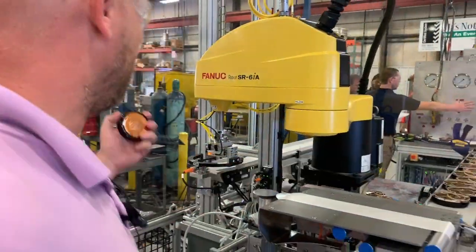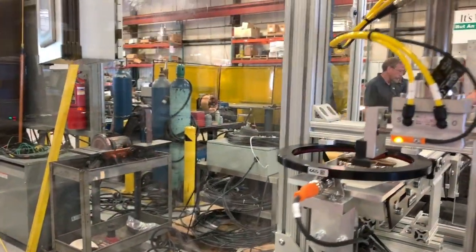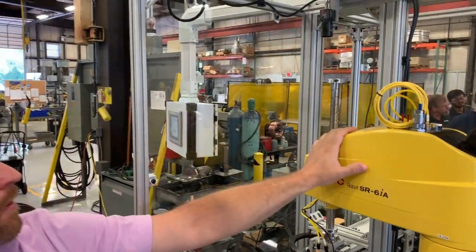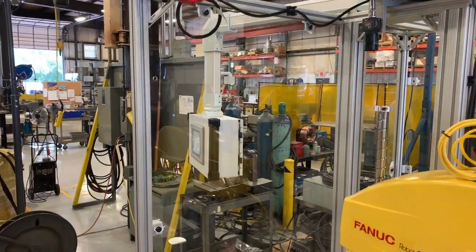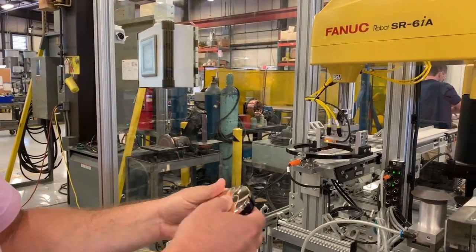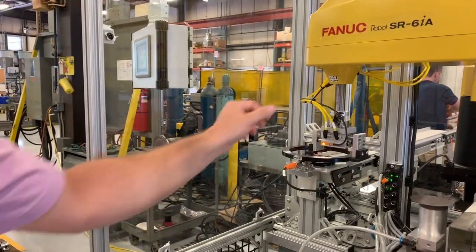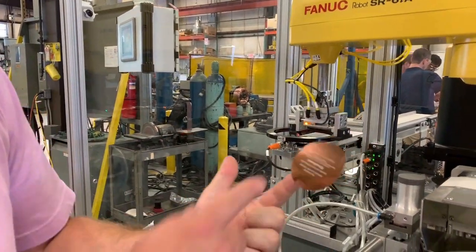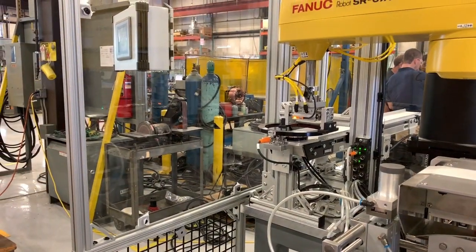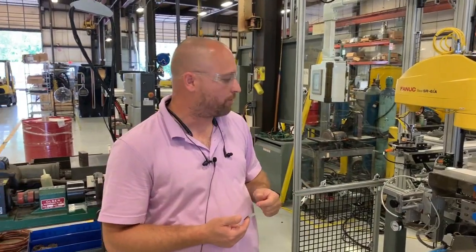We have product coming in on this input conveyor here and this FANUC robot is vision guided. We have an overhead camera looking down to obtain the position of this part and the orientation of this part. The orientation of the part is critical for the customer because the labels themselves have to be aligned to the product. The camera requires the data from the parts and the robot does the job of picking and orienting properly over the label.